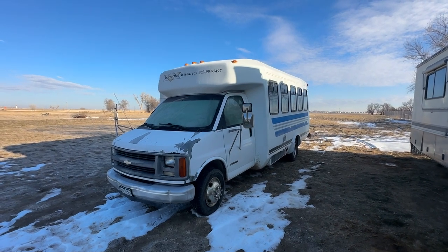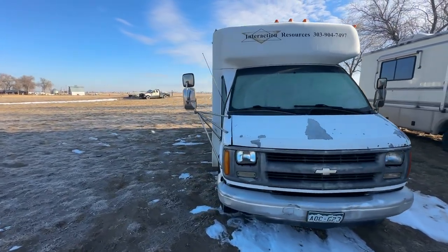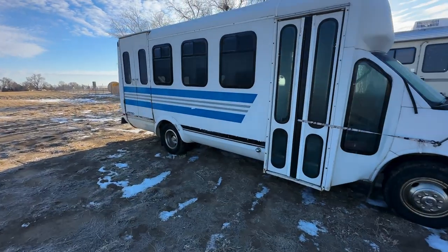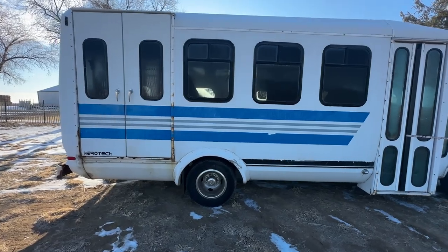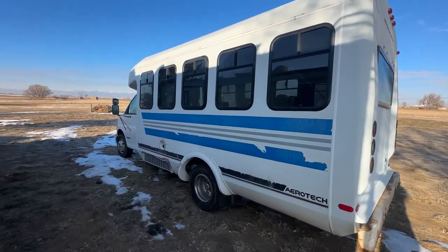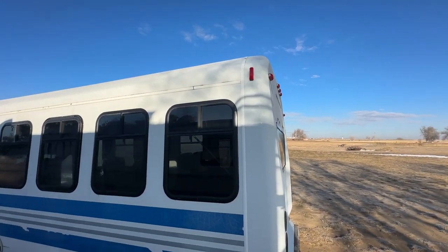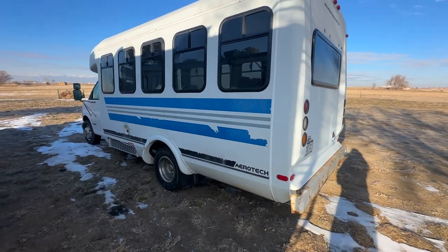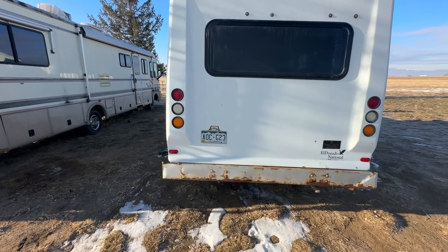I just wanted to do a before video so that we can see what the bus looks like before I convert it. It's actually in pretty good shape in terms of the drivetrain — I didn't see a single leak under there. Drives real smooth, but obviously the body has definitely seen better days. The plans are to repaint this whole thing and probably redo the roof too. Actually the roof doesn't look that bad — roof is to be determined I guess — but I didn't see any water leaks inside or any signs of water leaks inside. So obviously we're gonna have to remove the bumper and sand it down.